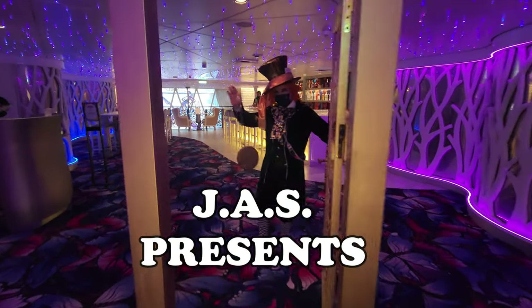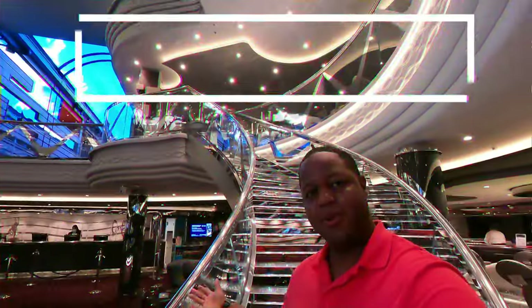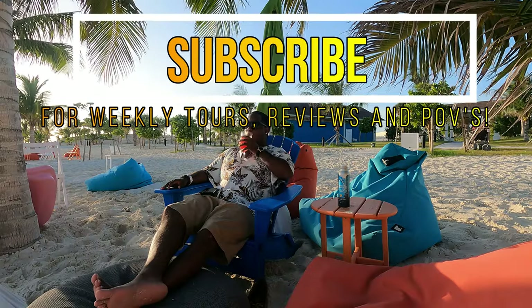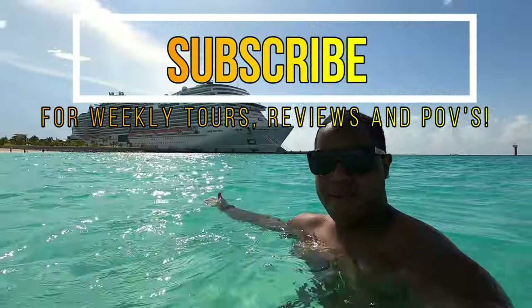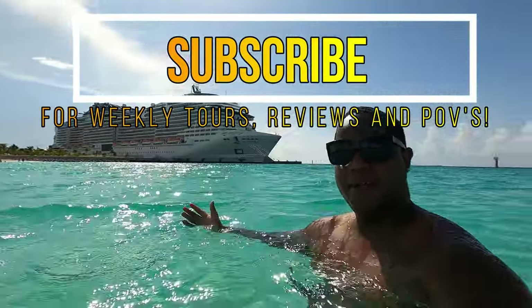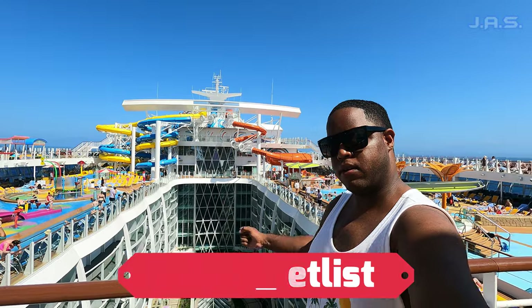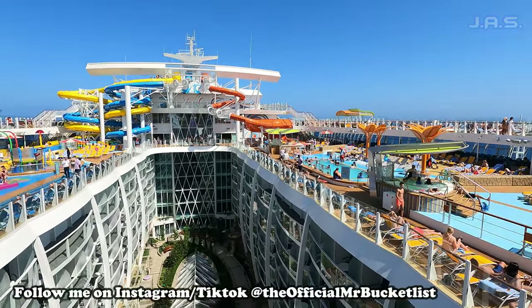And here we go, y'all. What's going on, folks? It's me, Mr. Bucket List here. And today I'm aboard the Wonder of the Seas, where I'll be presenting a full tour and review of Wonderland. Let's check it out.